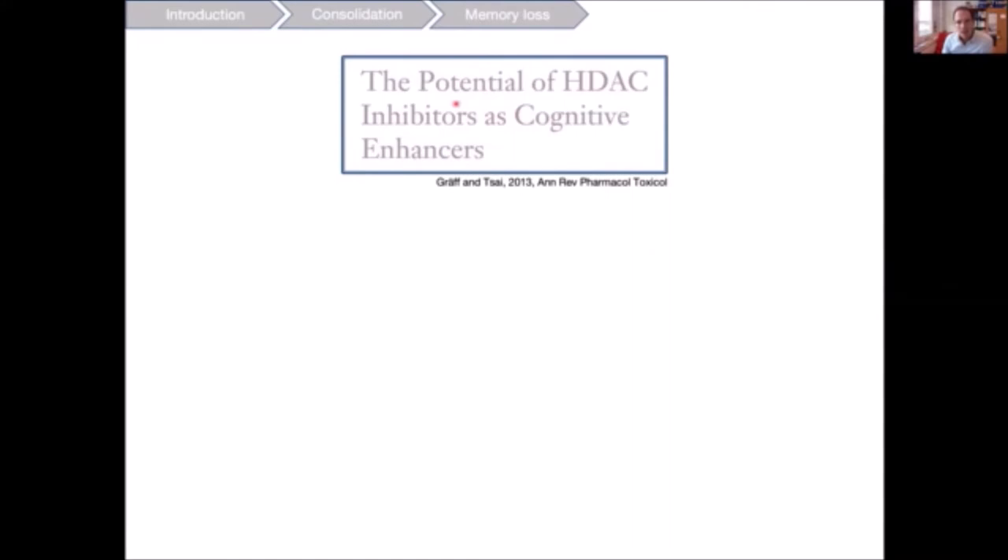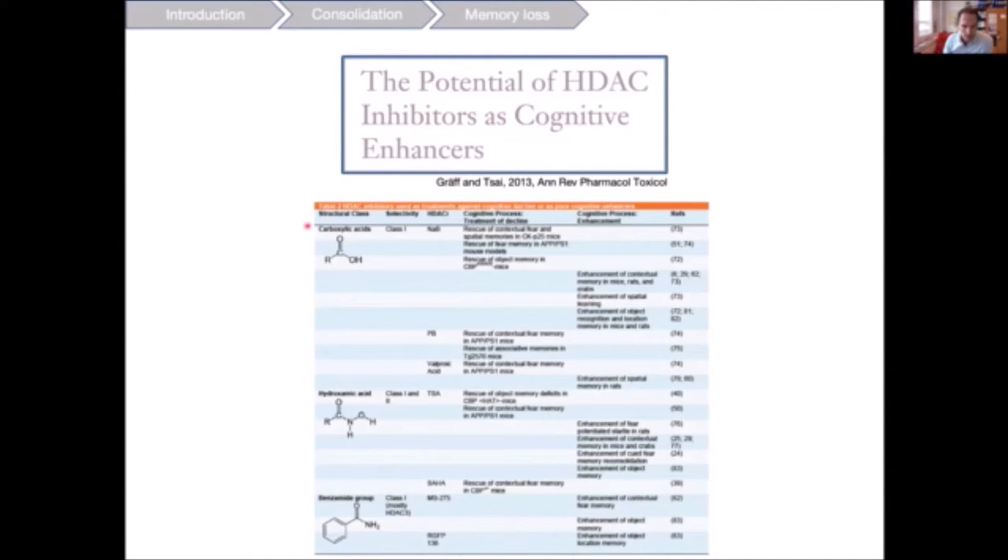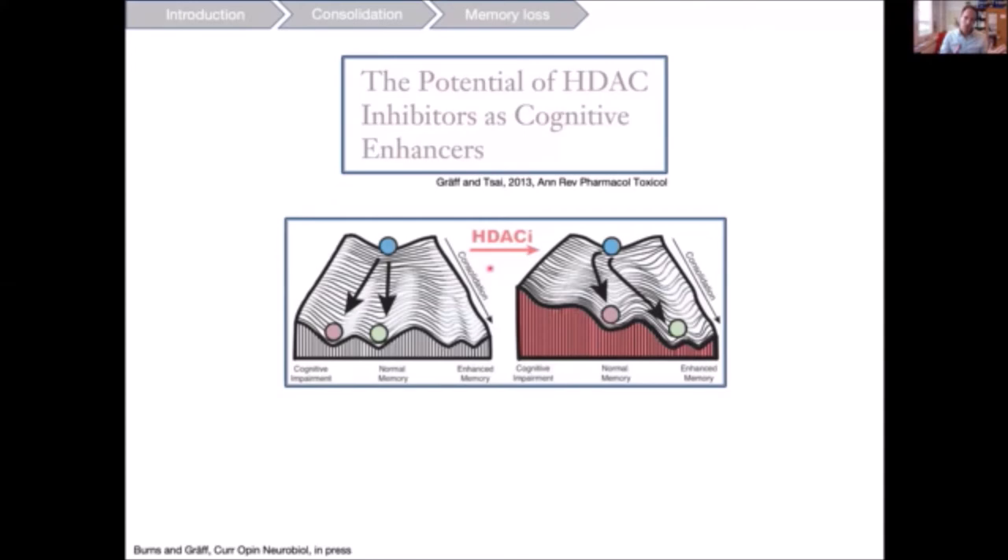This has led us and many others to focus on pharmacological agents — specifically small molecule inhibitors of histone deacetylases, called HDAC inhibitors, as cognitive enhancers. We and others have shown that different HDAC inhibitors can rescue contextual fear and spatial memories in mouse models of Alzheimer's disease such as CK-p25 and APPPS1 mice, and also in models of neurodevelopmental disorders like Rubinstein-Taybi syndrome. The idea is to shift the chromatin landscape toward one associated with cognitive enhancement.